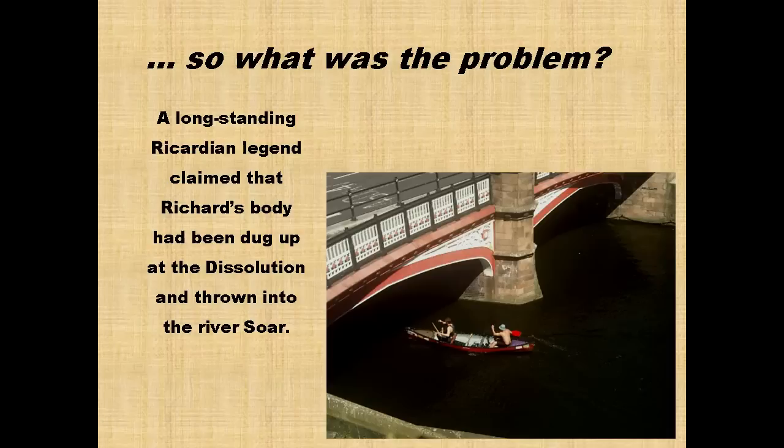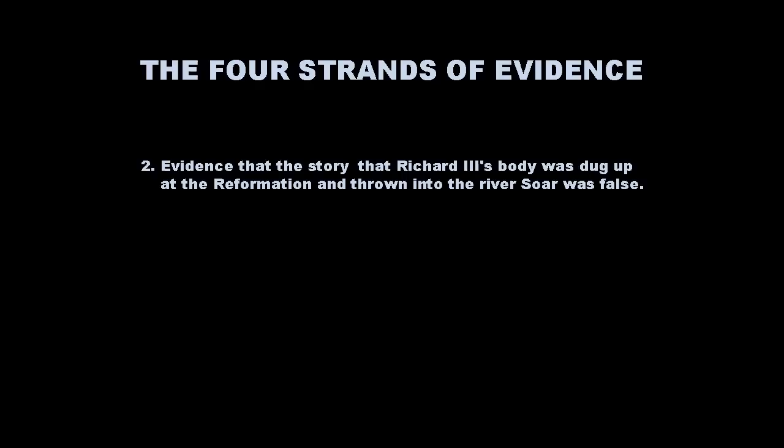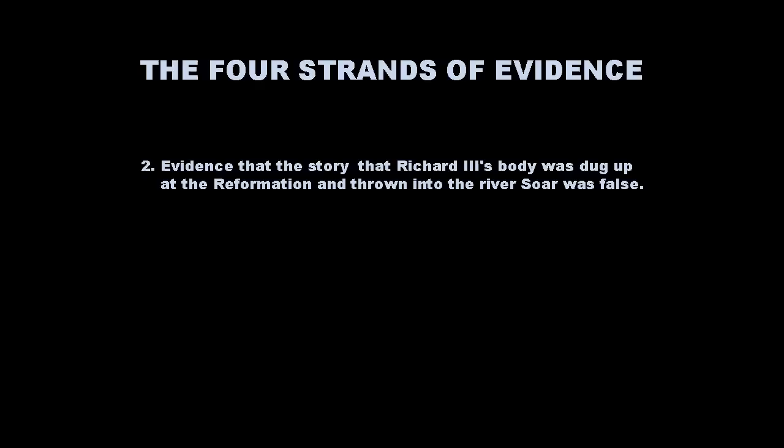I thought I had established that Richard III had been buried in the Greyfriars in Leicester. So what was the problem? The problem was the long-standing legend that Richard's body had been dug up at the dissolution of the Greyfriars and thrown into the River Soar. So we now move on to our second strand of evidence — the evidence I produced to show that this story was not believable.